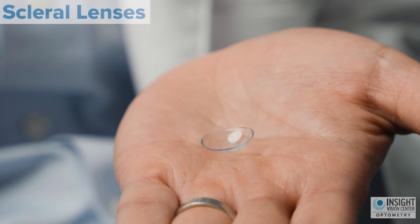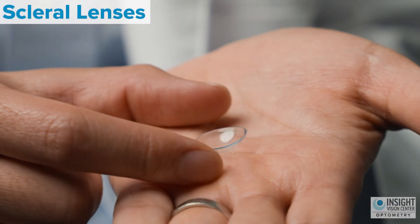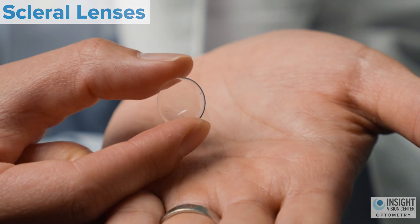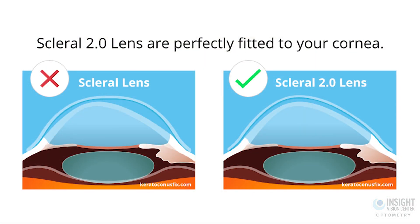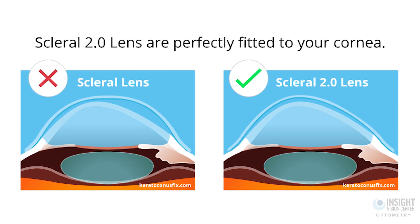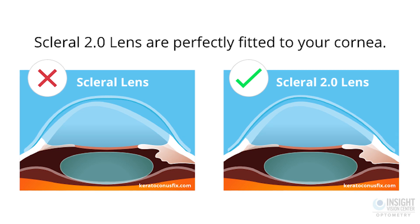The scleral contact lens, as you can see, is just much larger. That's the reason why it's called a scleral contact lens — the white part of the eye is called the sclera, and the scleral contact lens sits on the white part of the eye. It actually doesn't touch the cornea. It vaults over the middle part, over the cornea, and only touches the eye on the white part, called the sclera.